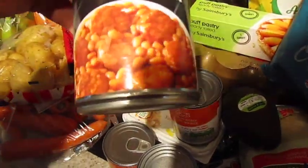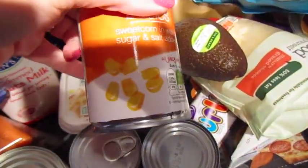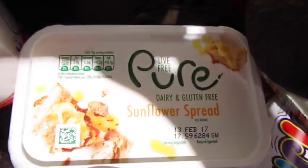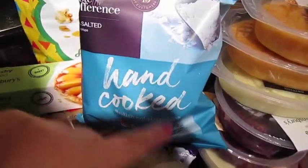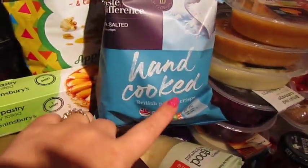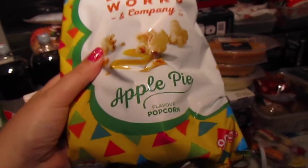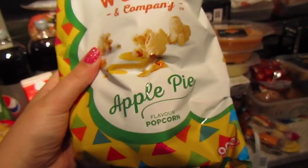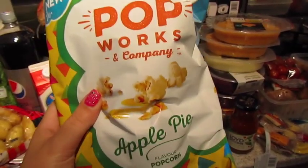Bacon sizzler — it's beans and stuff. Then we've got two tins of sweetcorn, some pure sunflower spread that's dairy free, mushy peas, and sea salt crisps. Oh my goodness, this stuff — if you get the opportunity to try it, this is Popworks apple pie flavoured popcorn. It is amazing. We've got two bags of it — that's how good it is.